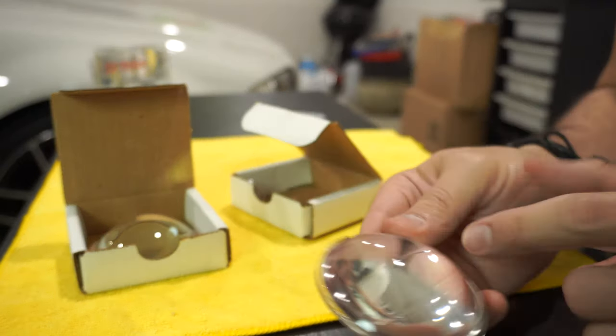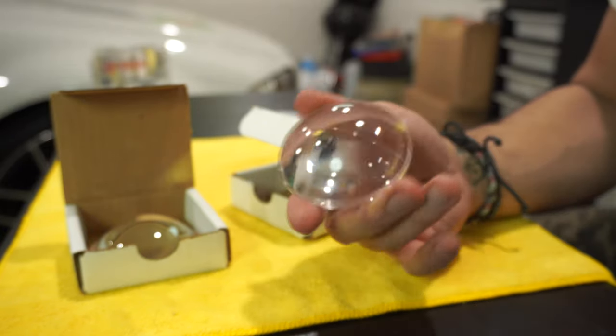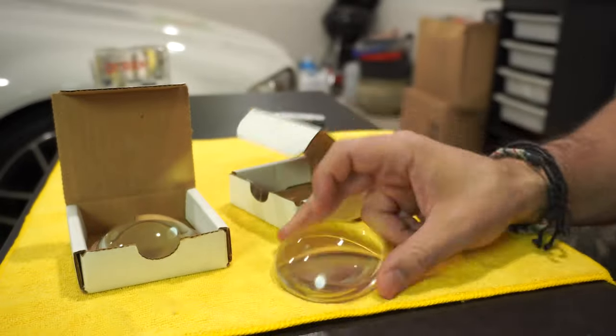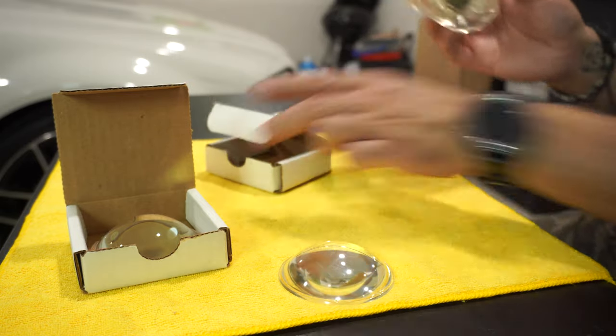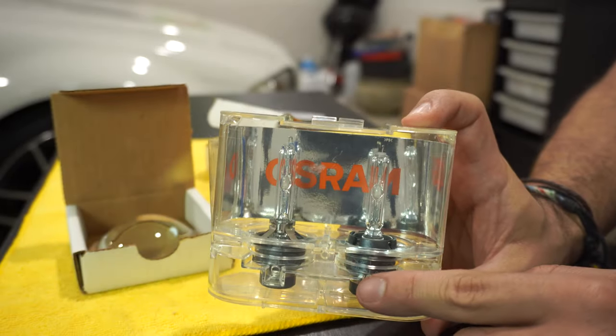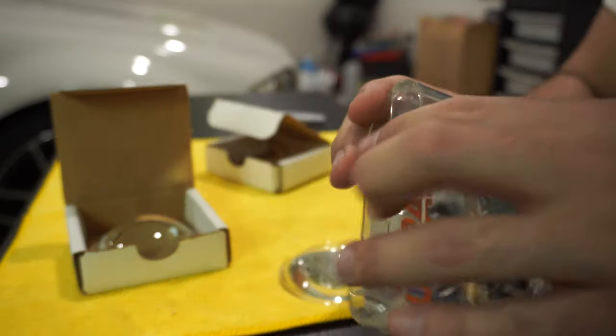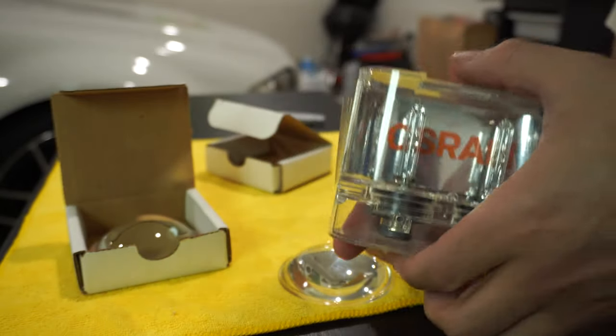That's why you get that crisp line right across — almost like a laser-cut line. I don't know what this line on the stock one is for. Here are the Osram headlights — these are phenomenal. They're expensive but they are phenomenal.